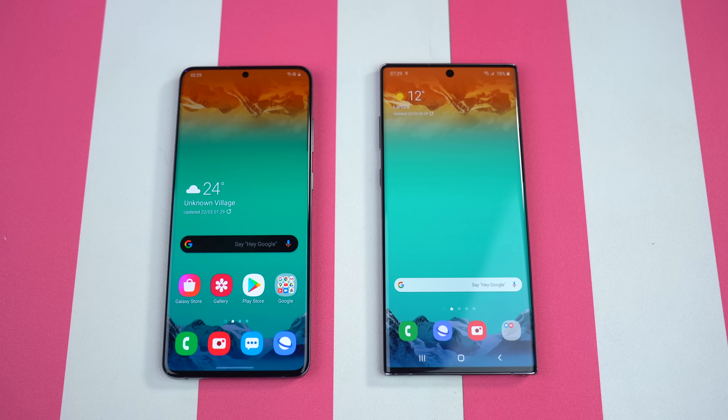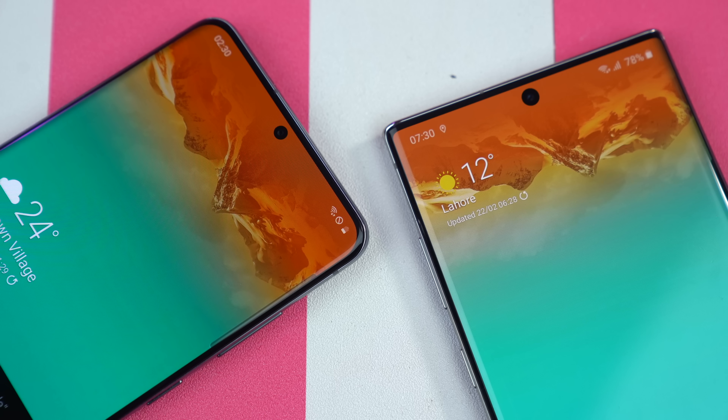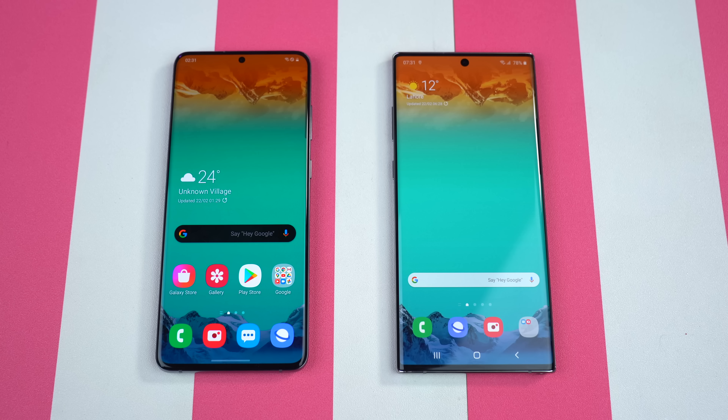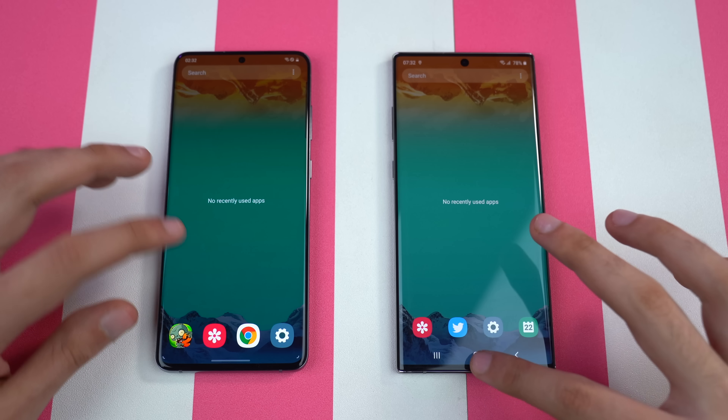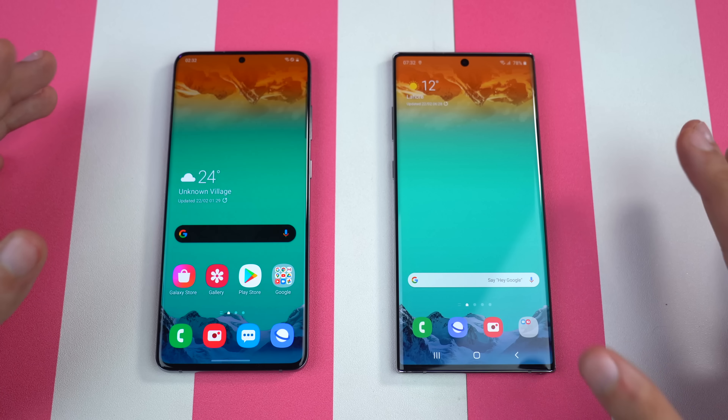I have to say, very premium and beautiful design on both phones. The Note 10 Plus still looks really, really awesome. You can see the punch hole is getting smaller and smaller with each Samsung flagship phone — eventually it'll be inside the display. As always, everything is closed up in the background. This is Android 10 on both phones.